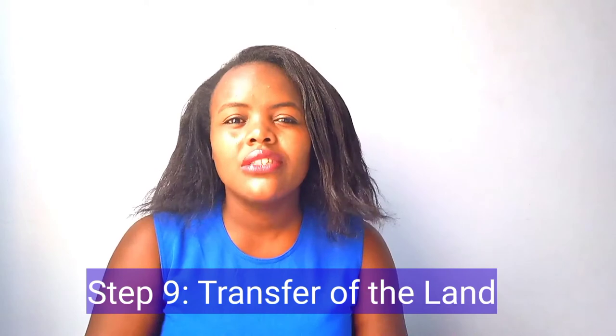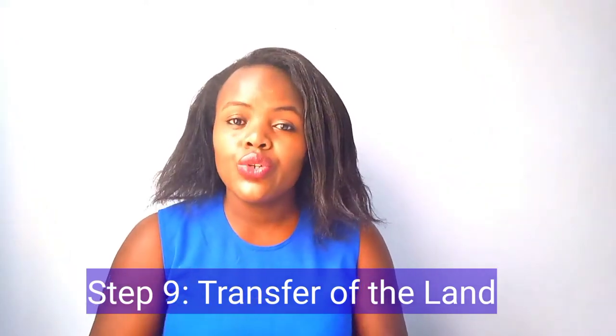Step nine is doing the transfer of the land. This is where you book for registration of the transfer. For the transfer to be undertaken, the process normally depends on the land registry — it can take a week or two depending on where the land is located.